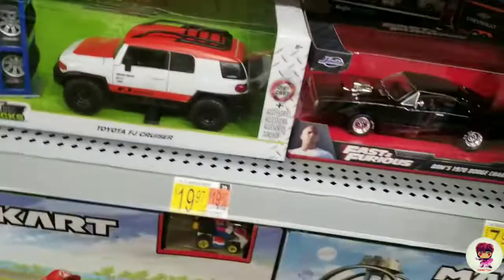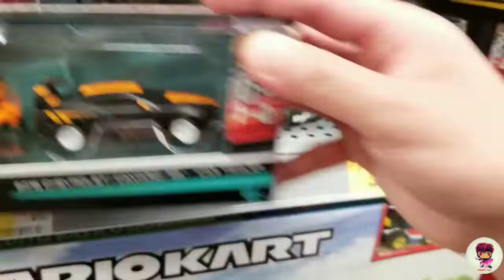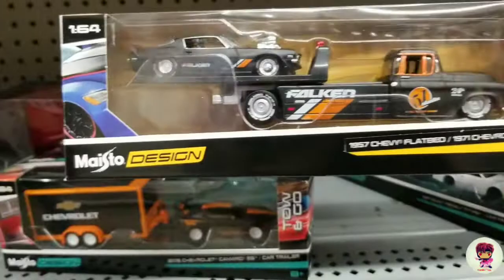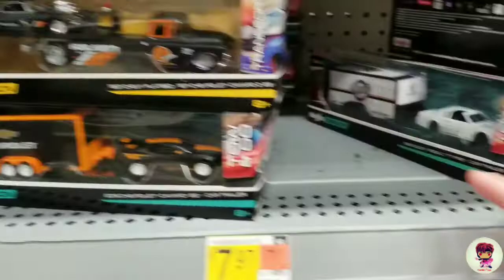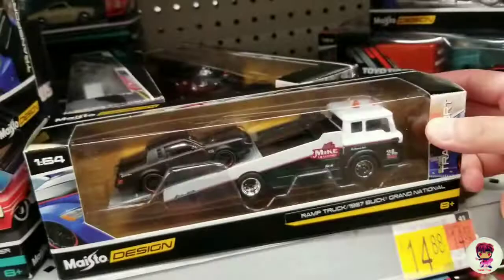There it goes, that's neat. Oh, these are neat — there's a flatbed with a '71 Camaro. I think these are only $8. You got that, you got that, you got that, you got the Fox body, and then you got a GTR pulling a trailer. They're neat.